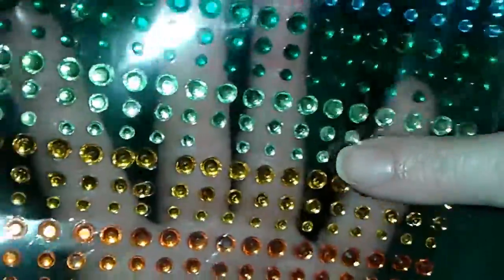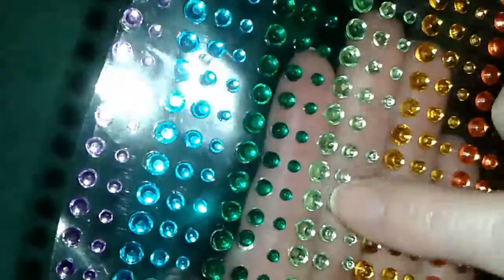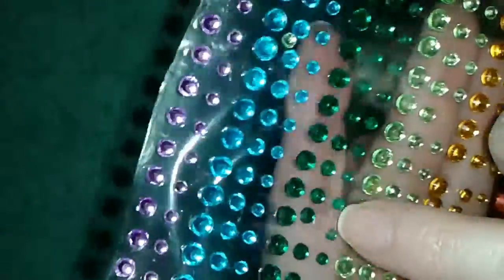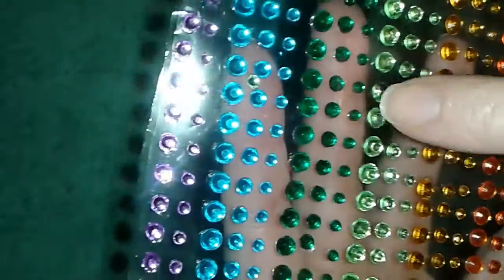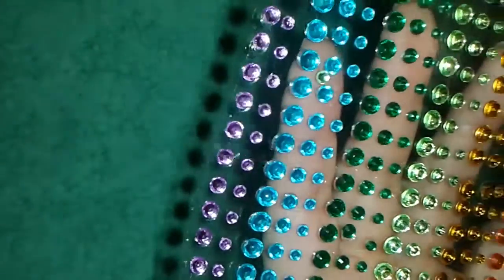Look at this vibrant orange, this tangerine color here, and gold. And then there's this minty — well, more of a celery green color — and an emerald.